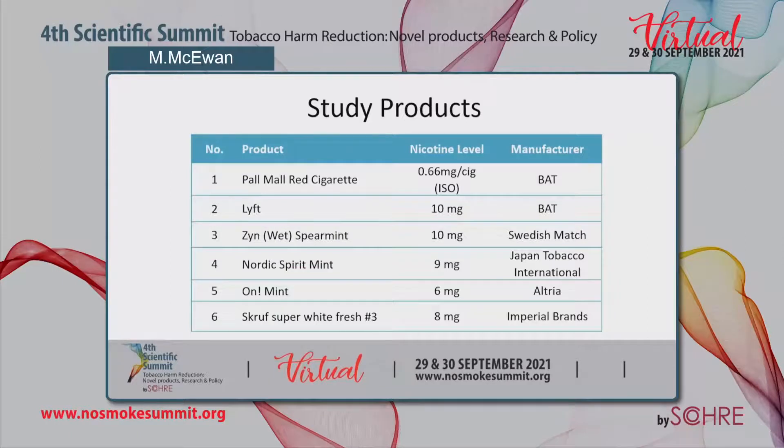For our study we had six different products. Five of these were commercial nicotine pouch products selected as the equivalent strong nicotine level for each brand, compared to the Pal-Mal red cigarette. The Lyft and Zen had 10 milligrams of nicotine per pouch, whereas the Nordic Spirit and Scroof White Fresh had nine milligrams and eight milligrams per pouch respectively, and the On Mint product had six milligrams of nicotine per pouch.